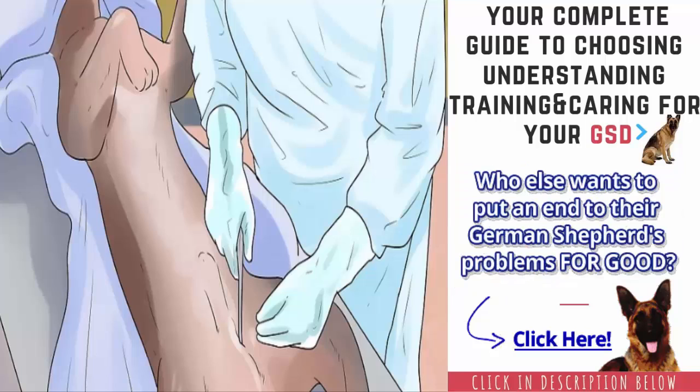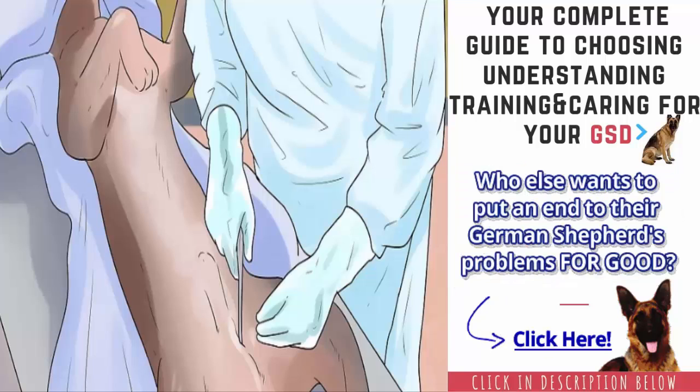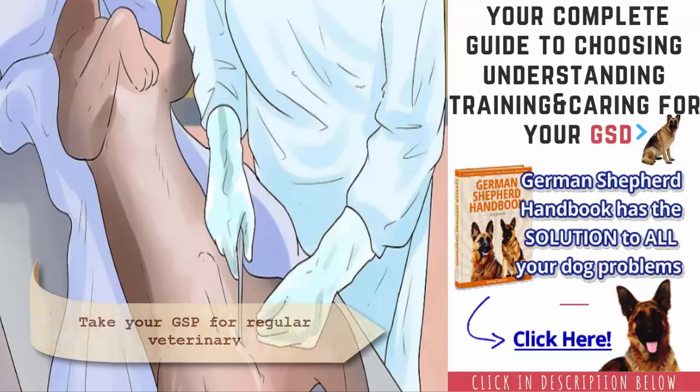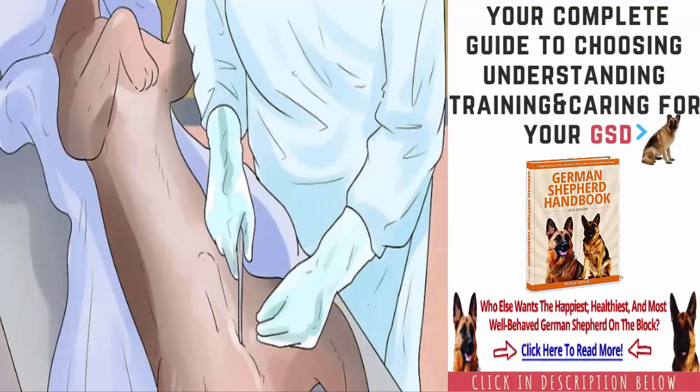Spay or neuter your GSP. If you don't plan to breed your GSP, then you should have your dog spayed or neutered. Spaying and neutering help to control the pet population, and it can also prevent your dog from developing some negative behavioral issues. Spaying and neutering may even protect your dog from certain types of cancer and other health problems. Spayed female dogs are less likely to get certain types of cancer and infections. Male and female dogs that are not fixed are more likely to roam, be aggressive, or engage in other territorial behaviors.